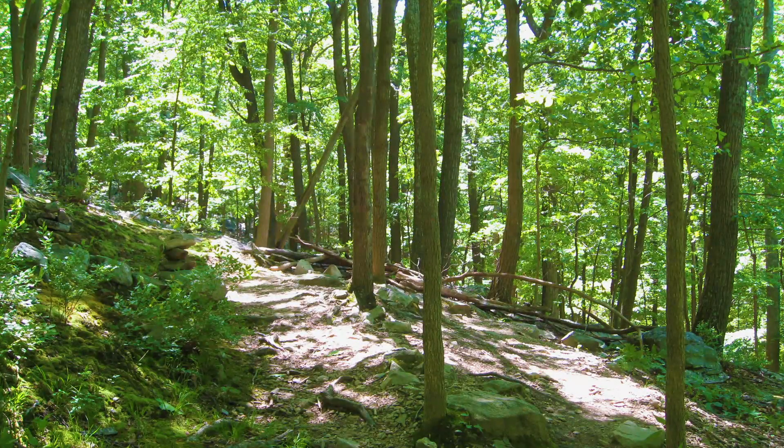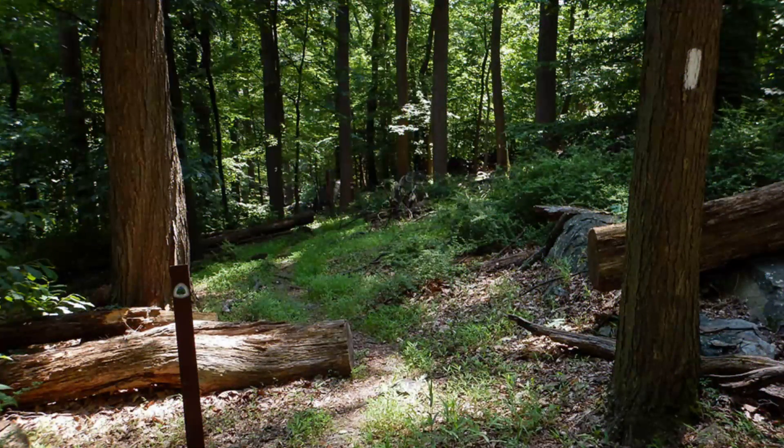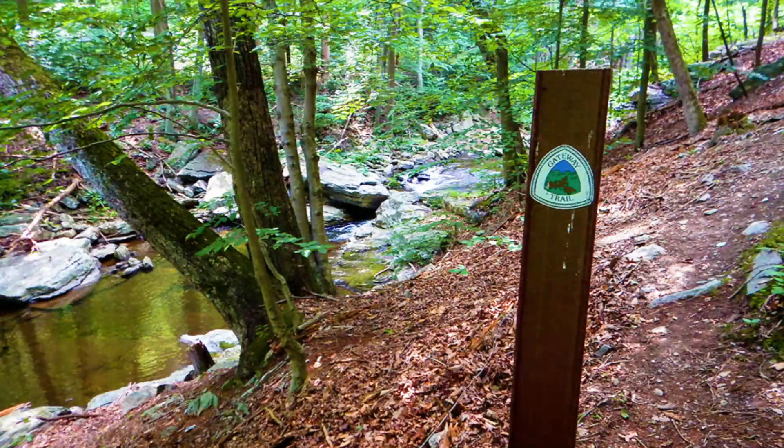From Chimney Rock, it's a little over two miles back to the Visitor Center. You might notice that some white blazes have started appearing on the trees alongside the orange ones. These white blazes mark the Gateway Trail, a 1.4-mile detour loop that splits off from the Orange Loop.